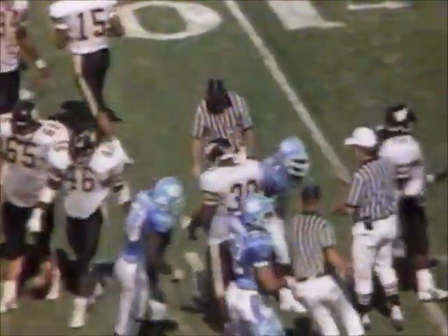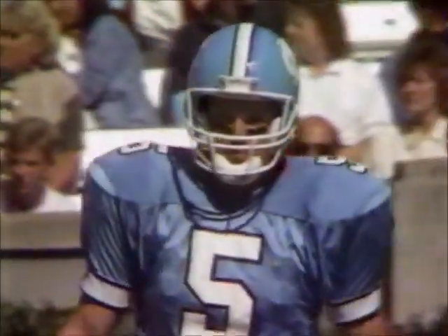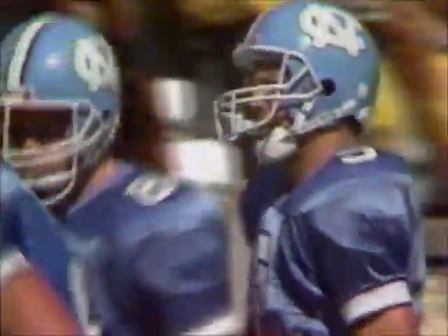They fumbled against Army, recovered their own fumble but were still two yards short of the first down with eight seconds to go, then had to settle for the field goal last week against Rice when they got it to the 10 with four ticks left. And now they've been intercepted here with 14:08 to play.